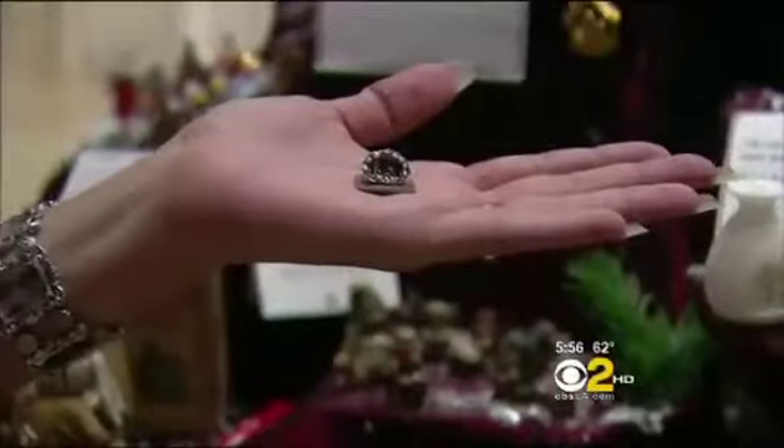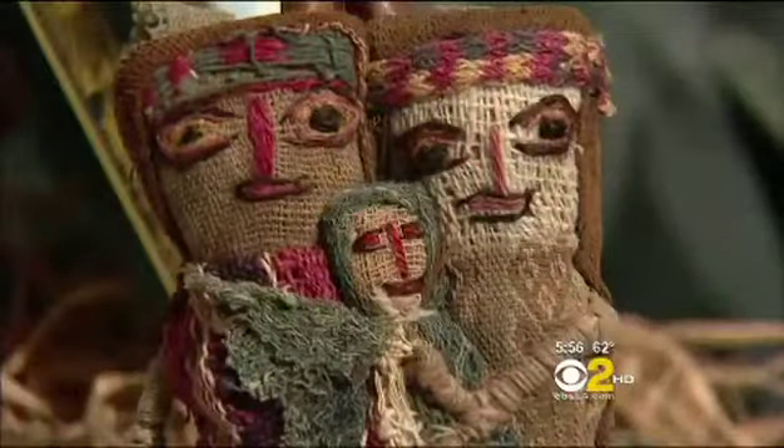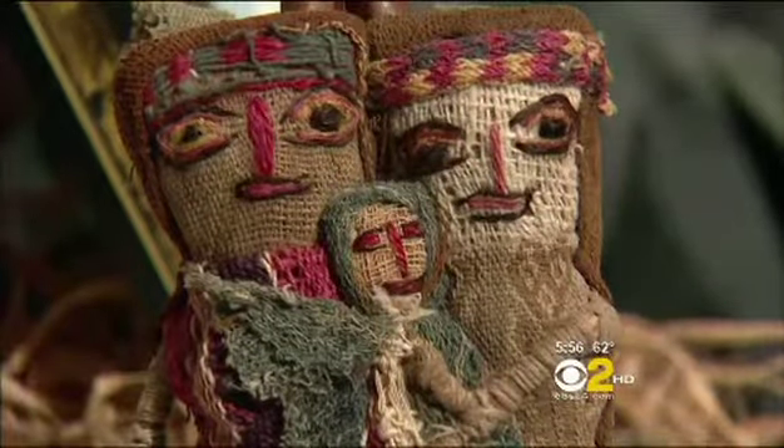This one from Zimbabwe is made from Coke cans, or used auto parts from Mexico. This one's so small it fits in a pistachio shell. These are actually Peruvian, and their dolls are made from ancient textile fragments — actually made from burial cloth, which is more than 1,000 years old.